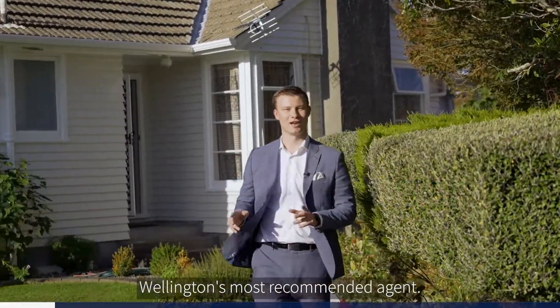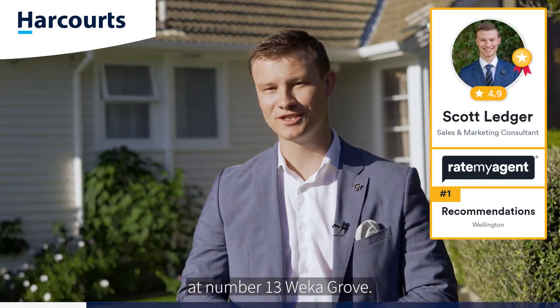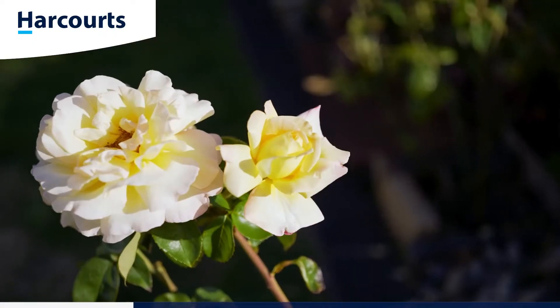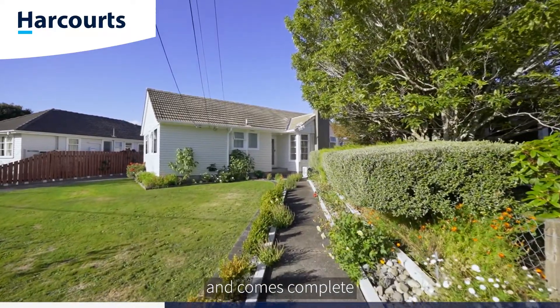G'day guys, Scott Ledger, Team Ledger, Wellington's most recommended agent. Today I'm in family-friendly Eldersley at number 13 Weka Grove. Let's go have a look. The home spreads out over 120 square meters more or less.